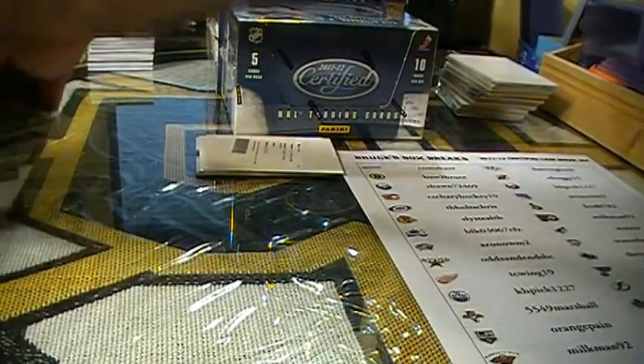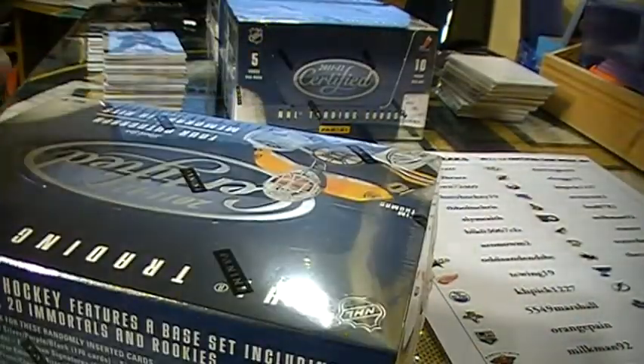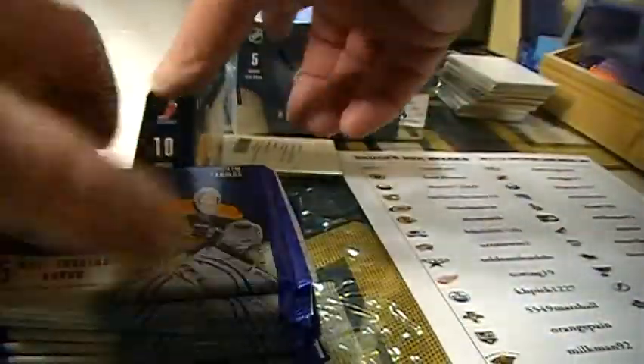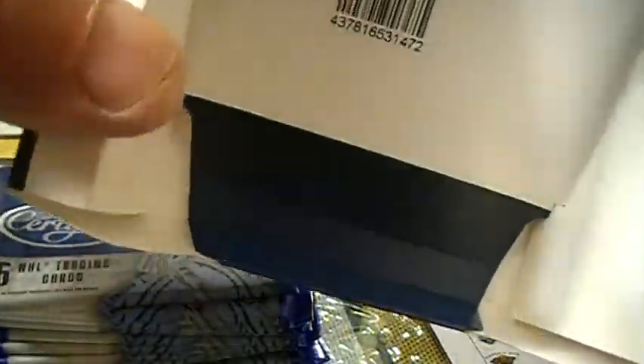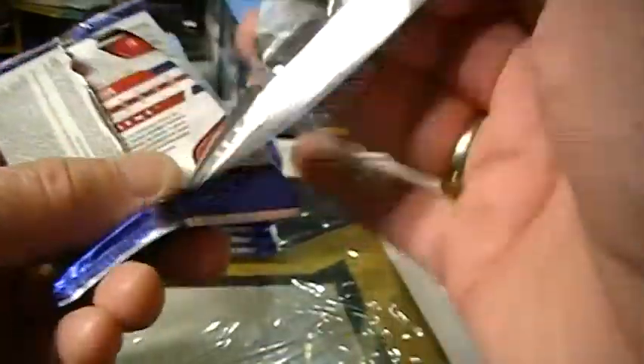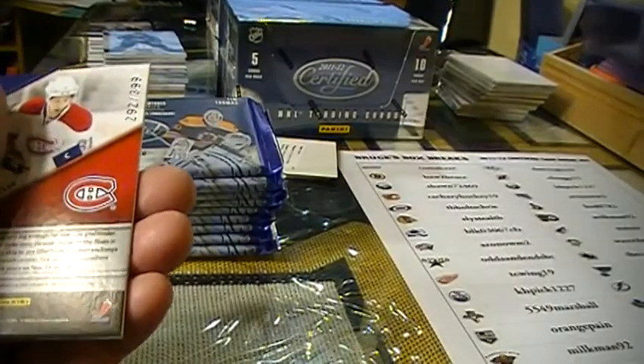Let's move these ones right up here out of the way. Nice hot box. Always like those out of 5 ones. Okay, box number 7 — or 6 rather. Would've been nice to have two hot boxes for Montreal.